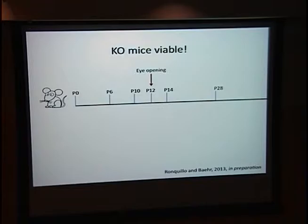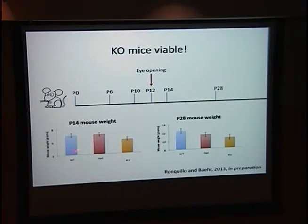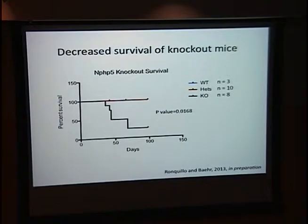Despite ubiquitous expression of NPHP5 in the mouse, global knockout mice are viable. However, at postnatal day 14 and postnatal day 28, the knockout mice showed decreased body weight compared to wild-type and heterozygote animals. I also noticed that knockout mice were dying randomly. Plotting survival of knockout mice versus wild-type and heterozygotes using a Kaplan-Meier curve showed a significant difference. As in the human disease, where kidney disease causes patient death, we suspect it is also the kidney disease causing death in knockout mice.